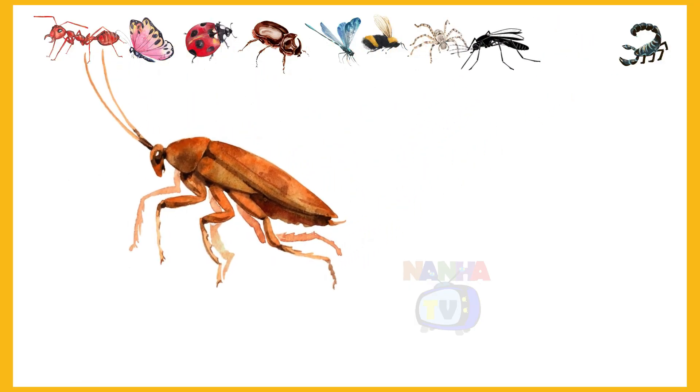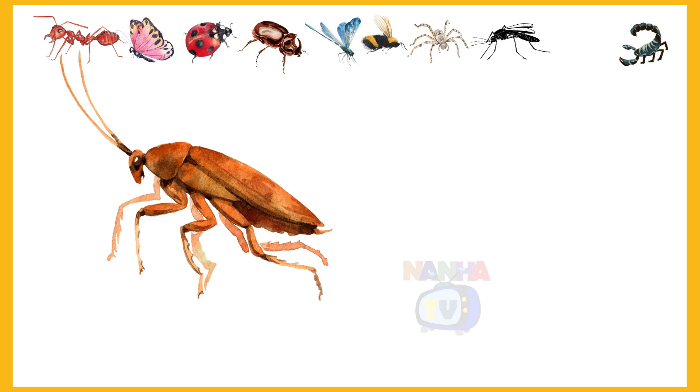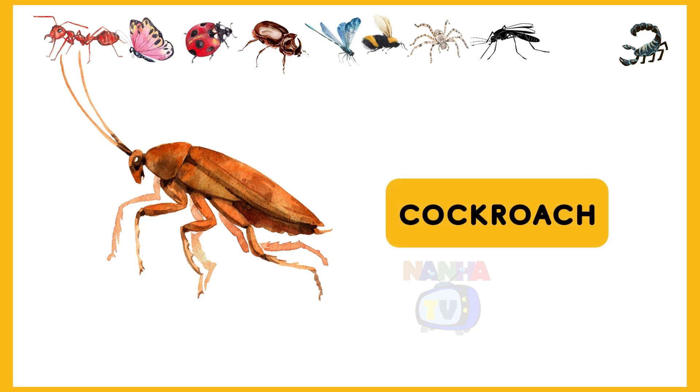Which insect is it? Cockroach. Yes, it's a cockroach.